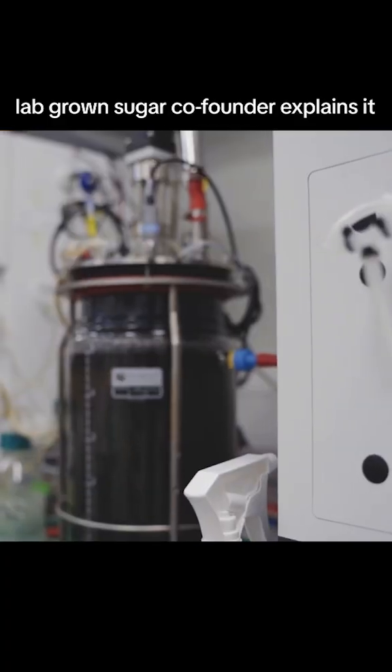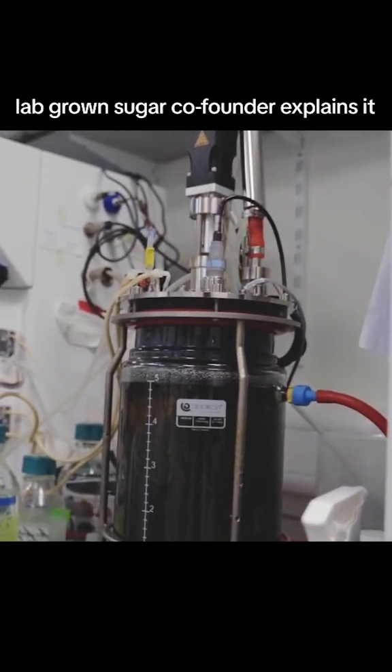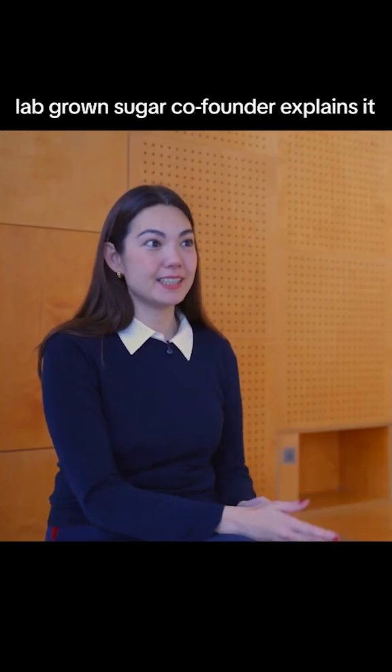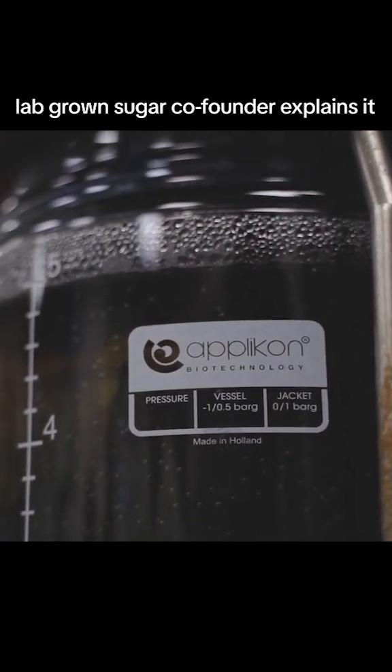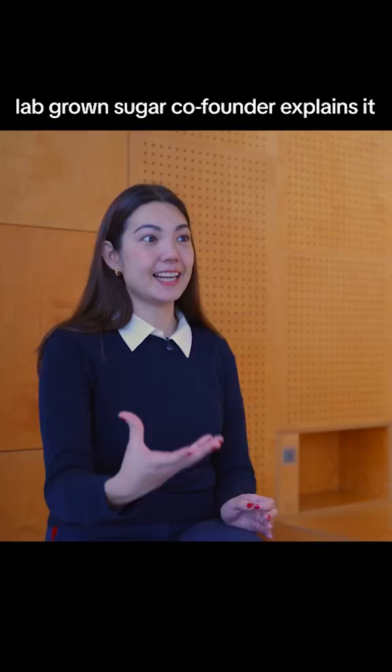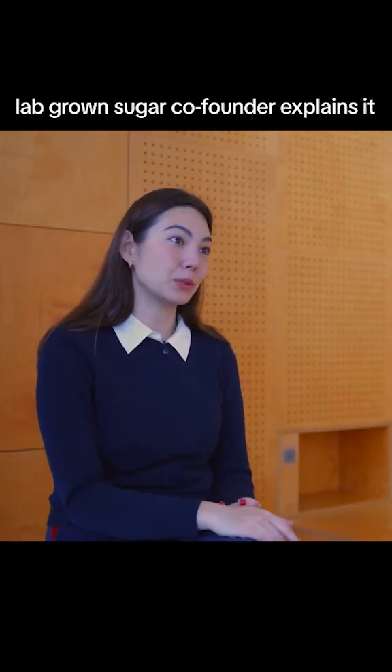This is precision fermentation. We've developed strains that can produce proteins just like the ones you'd find in nature, and then we can brew them just like you would brew beer in bioreactors. At the very end, you purify out this protein just like the one you'd find in nature, and you end up with exactly what you would have found in the plant — except that it uses a lot less land and a lot less water.